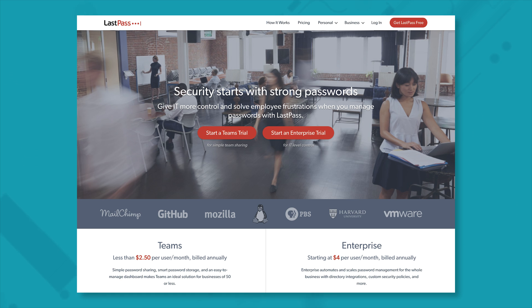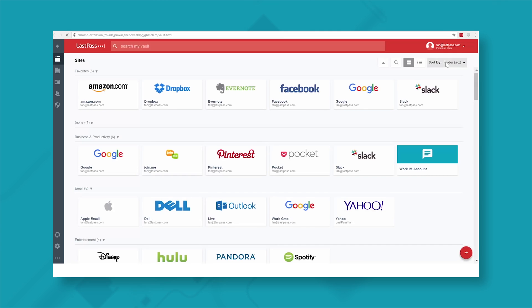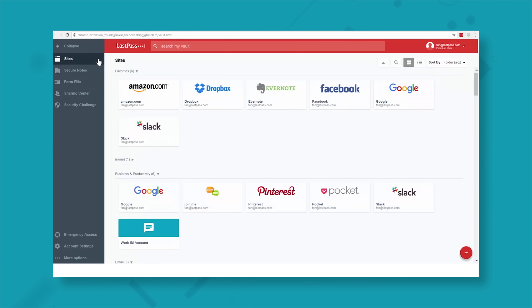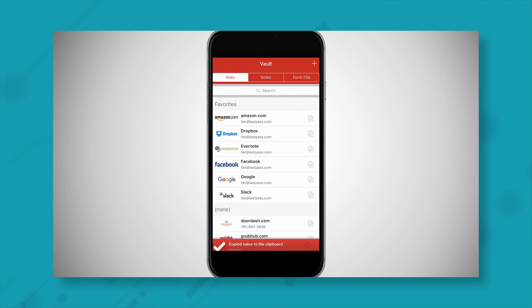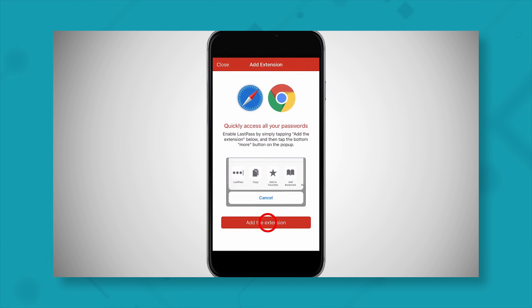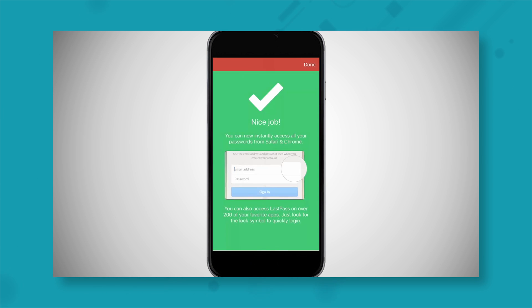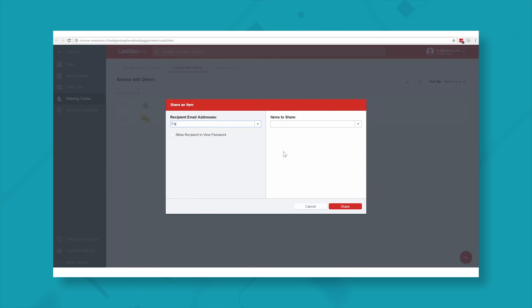LastPass is a password manager, generator and vault. It's extremely easy to use — getting set up was nice and simple, and their help function really does help. I love the LastPass app and the fact that it automatically logs you in without any copying and pasting. You can easily share passwords with specific colleagues and choose when the share will expire.